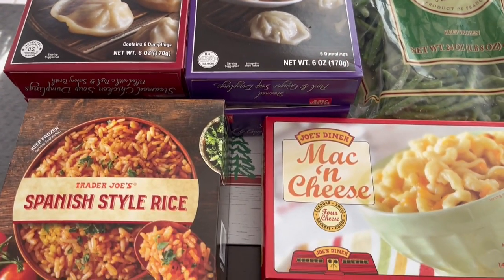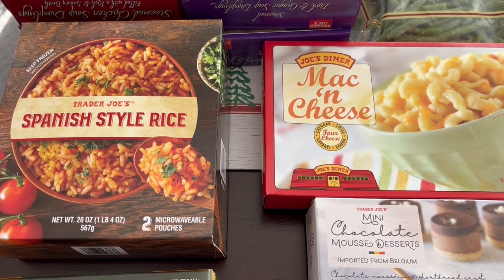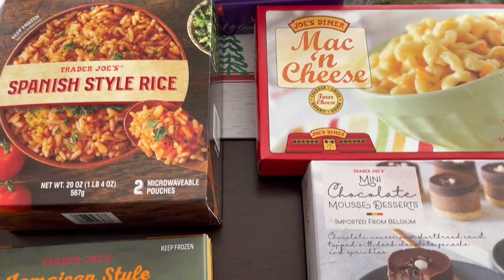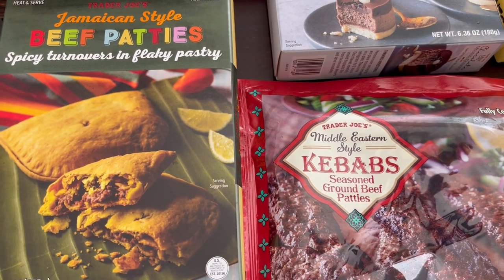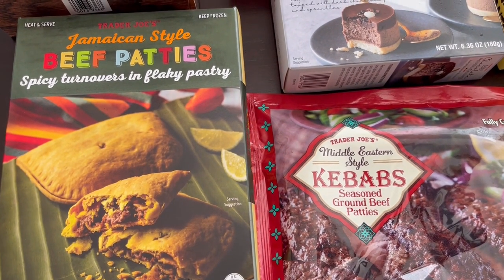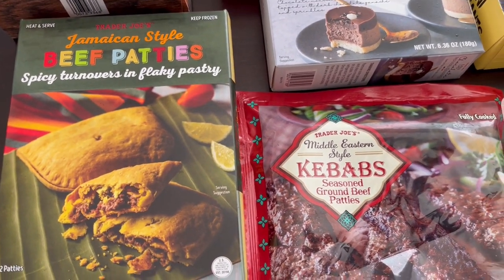This is a new item — this Spanish style rice. It's frozen and you get two microwavable pouches. I do have a recipe for my own rice but sometimes you need a quick fix and I've heard that this is good, so I'm going to be trying that out. Another new item are these Jamaican style beef patties. My husband is from Jamaica. I think it's been out for a couple of months but I haven't been in a while. You get two patties in the box, so hopefully he'll like them.